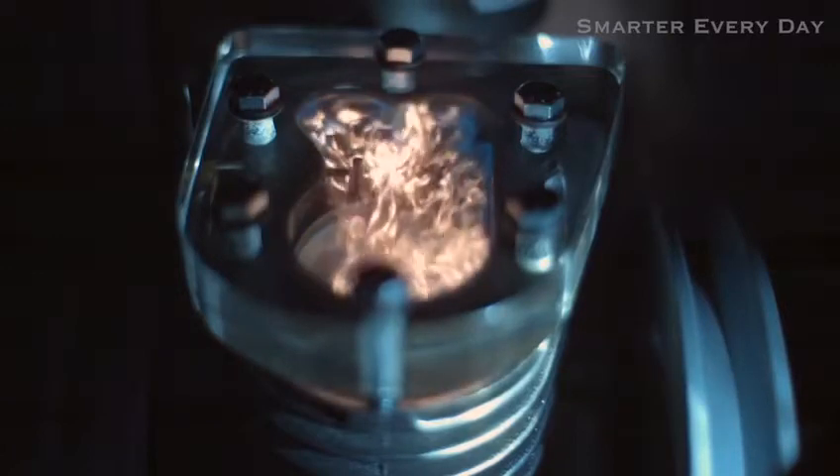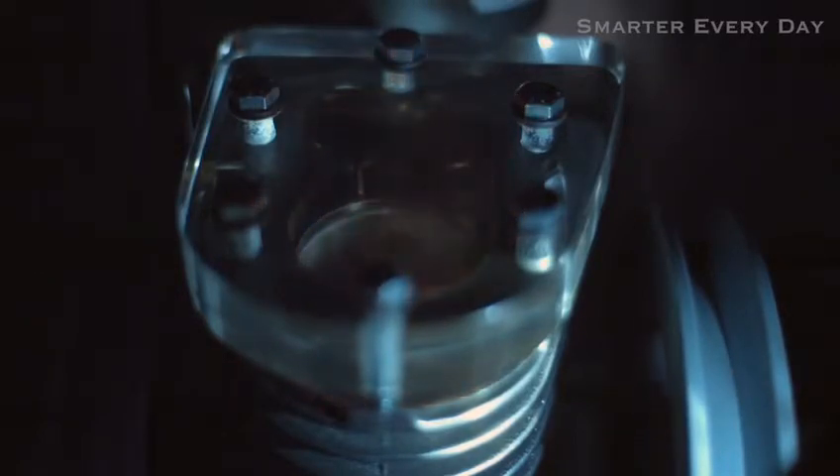Now that you know how an engine works, watch each of the four strokes and see if you can identify each one. Intake. Compression. Power. Exhaust.